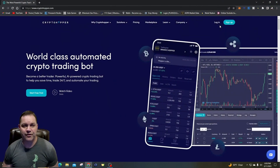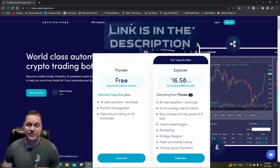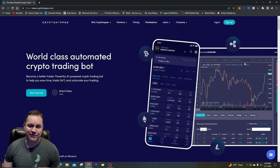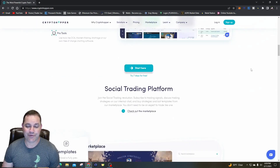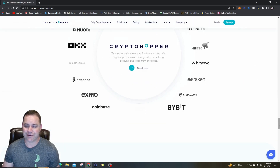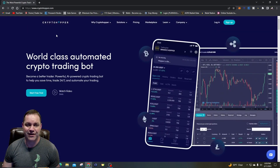Hopefully going into next year things will look better, but let's look at my results with the scalper bot. Here we are on the CryptoHopper homepage — this is where you log in or sign up. They do have a free trial; you can do some paper trading with fake money. I've been using CryptoHopper since the end of 2020. I usually like to run a paper trading bot to test results with different strategies before I put real money in.